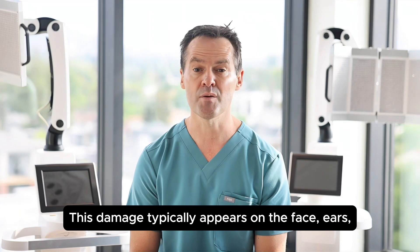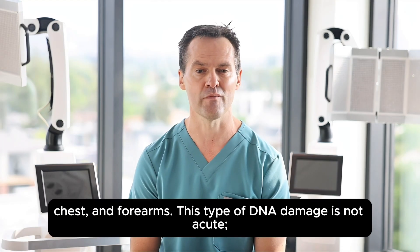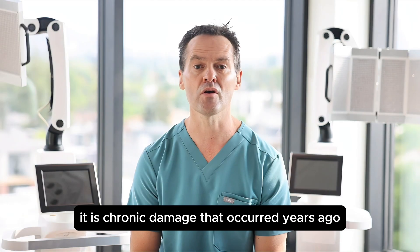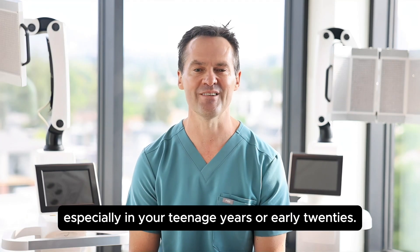This damage typically appears on the face, ears, bald scalp, neck, chest, and forearms. This type of DNA damage is not acute. It is chronic damage that occurred years ago when you were younger, especially in your teenage years or early twenties.